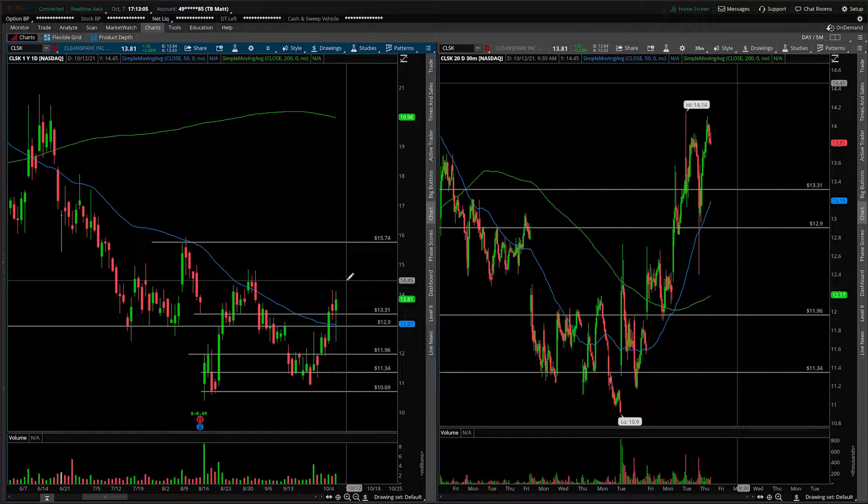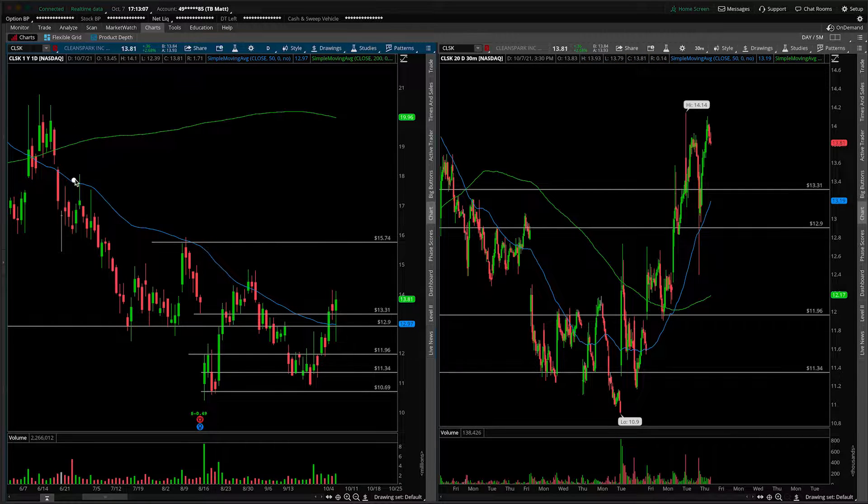This will be a bit of an update — we've talked about it in the past. The main thing I want to bring up today is the fact that we're starting to break. We finally have a candle close above this resistance trend line right here. So is this the start of a daily reversal?